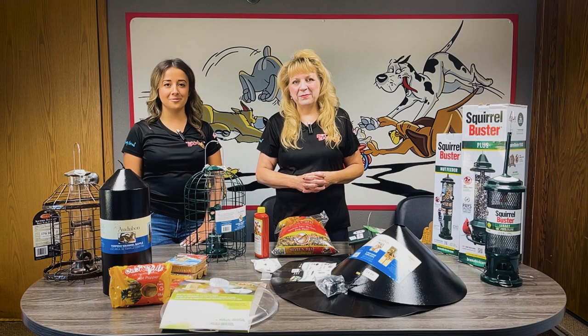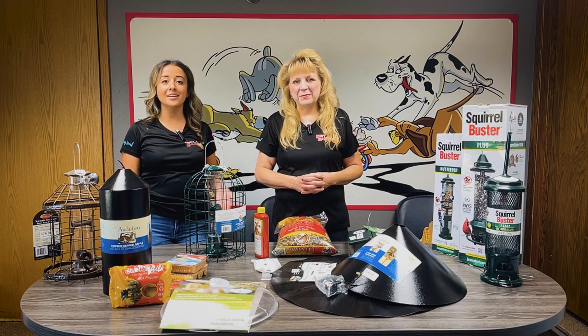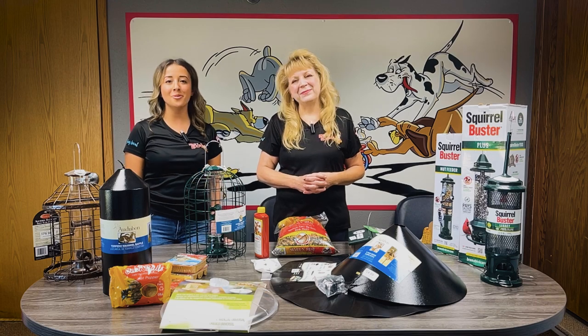Wednesday is our Senior Discount Day. Submit all your pet-related questions to our Facebook, and catch us next week on Pet Expo Pet Talk.